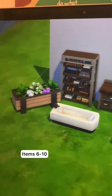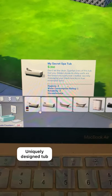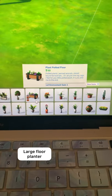These are the furniture pieces I like. Six is this wood framed bed. Seven is this really versatile counter. Eight is this large industrial bookshelf. Nine is this unique tub. And ten is this large floor planter.